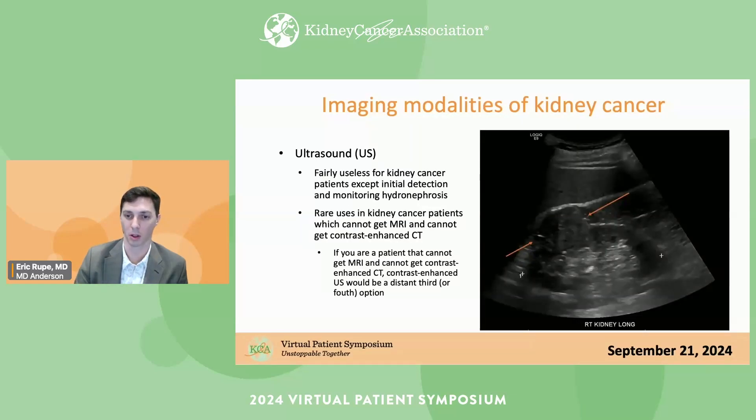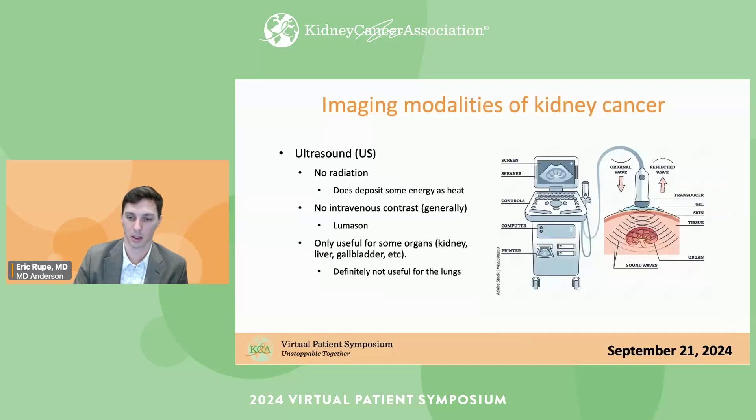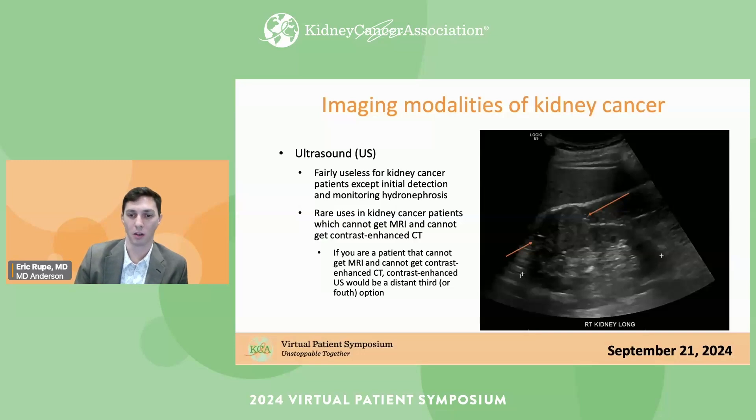This is an image of an ultrasound probe. It sends sound waves into your body, they reflect off the organs, and the same probe measures those reflections and creates an image. This is an example of a renal tumor on ultrasound. Usually renal tumors on ultrasound are an incidental finding — the ultrasound isn't necessarily ordered to evaluate the renal tumor specifically, but you can see it.